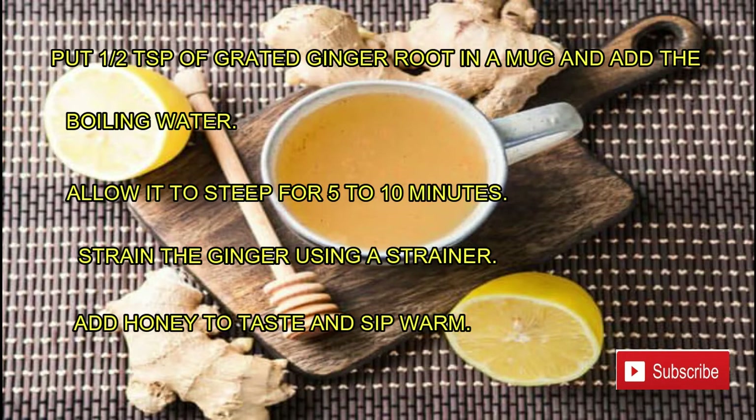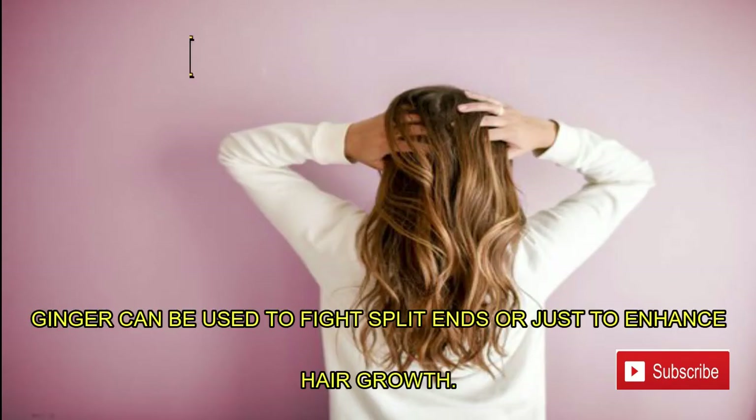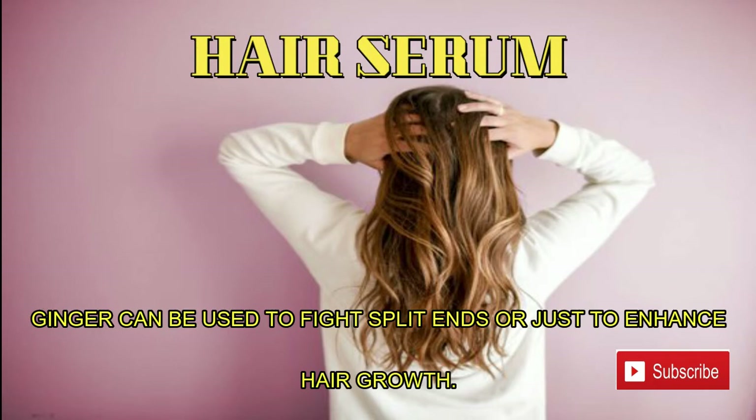Allow it to steep for five to ten minutes. Strain the ginger using a strainer, add honey to taste, and sip warm. Number two: hair serum. Ginger can be used to fight split ends or just to enhance hair growth.